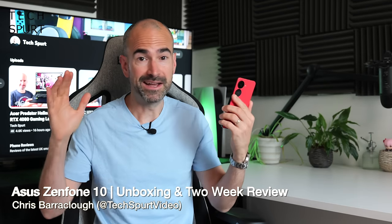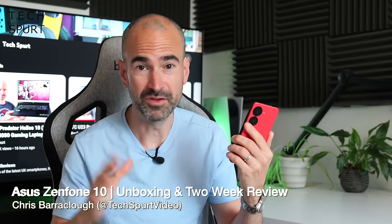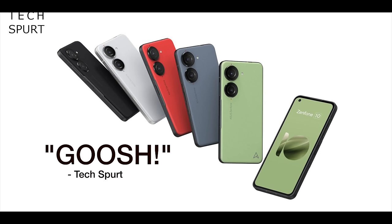The Zenfone 10 is absolutely hands down one of my favorite smartphones of 2023. If I had to sum it up in one word, that word would be 'goosh', and you can quote me on that on the poster, Asus.